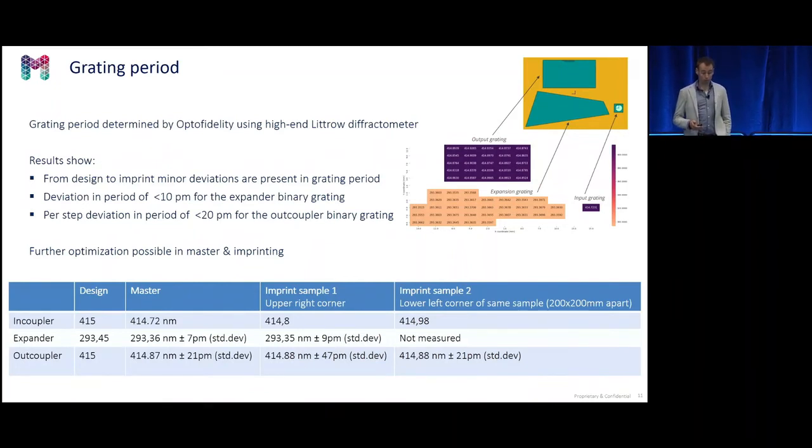Looking at track pitch and grating period, you can see that already in the first run the pitch variation is small. For the binary grating, we only have a 10 picometer deviation in both steps — in the mastering as well as in the imprint step. For the out-coupler binary grating, the error is 20 picometers, both for the master as well as for the imprint. We also did two measurements on the two outer corners of the large area 300 by 300 millimeter plate, and you can see that over this full area the deviation is really small.